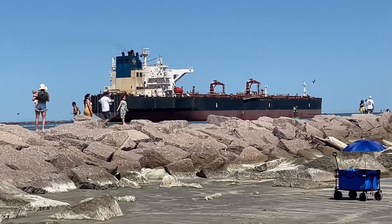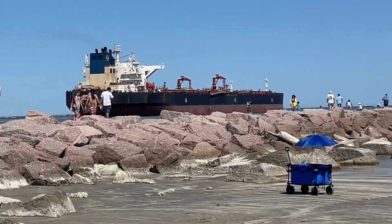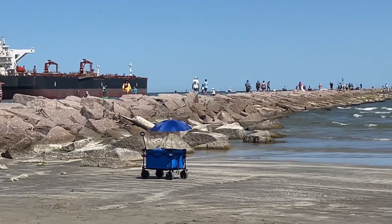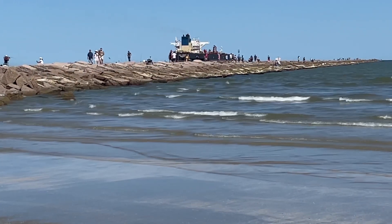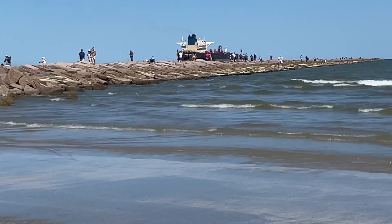Watching the ships is one of my favorite things to do. I use a free app called Vessel Finder. There's a version you could pay for, but I use the free app. And there she goes, out to the Gulf of Mexico.